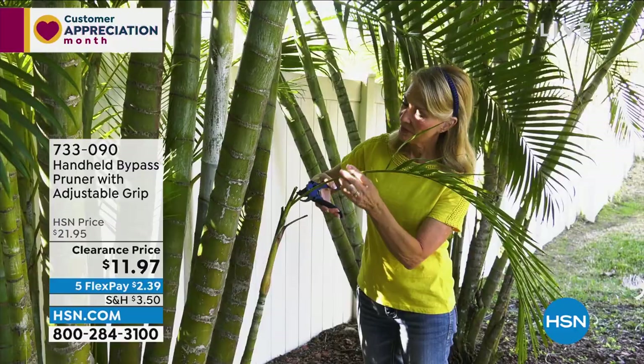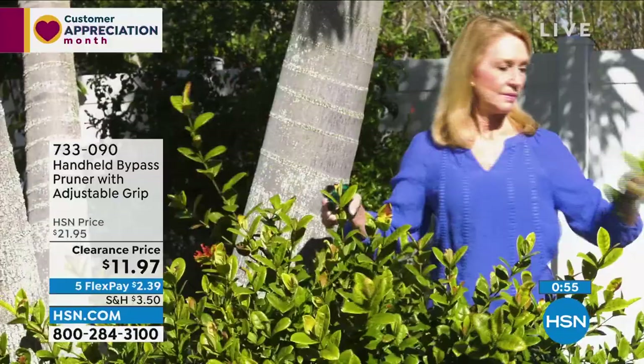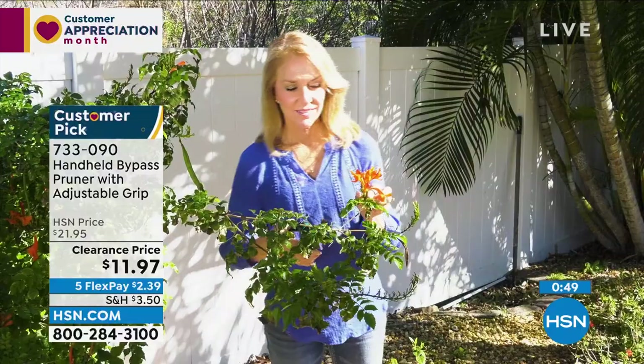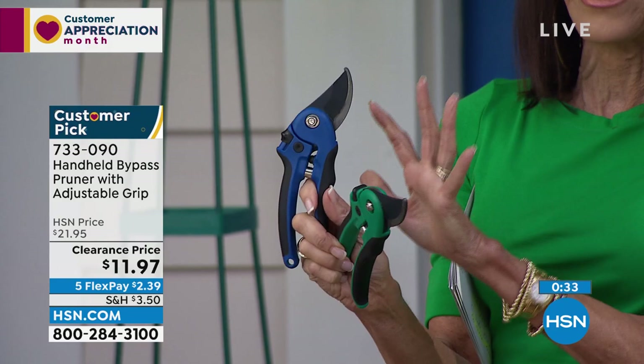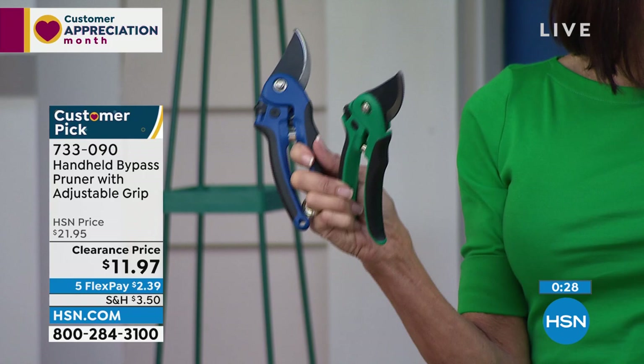Customer pick: the pruners, 4.4 stars. Previously $21.95, available today at $11.97. Two color choices — green or blue, with green being most limited. Two different blades: one wide blade and a smaller blade for precision cuts. Two adjustable settings and a safety lock.